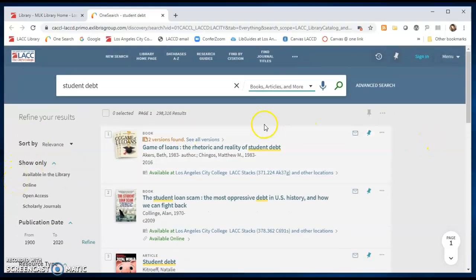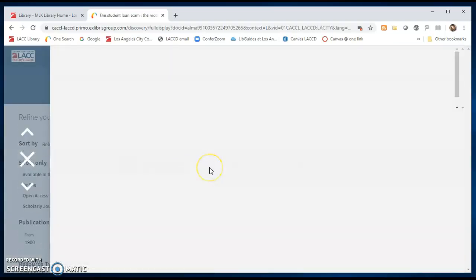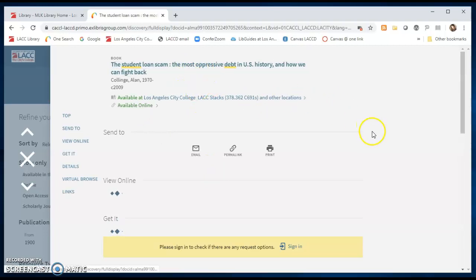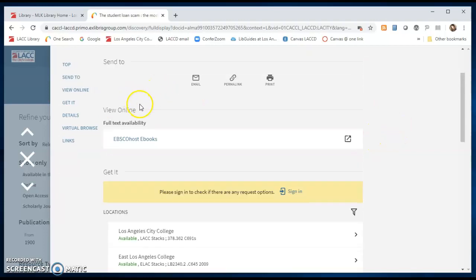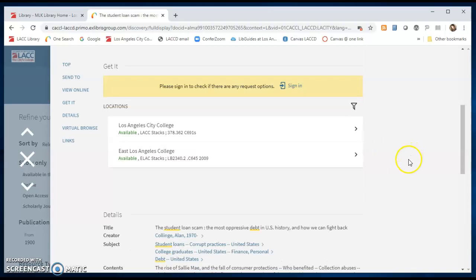On the results page you'll see books, articles, and more. The first result here is a book available at the LACCD Library. The second book is available physically at the library as well as available online. Clicking on the book will find more information about the book and how to access it, both online or at the library. You can sign in for loan details, which will lead you to the student portal login.